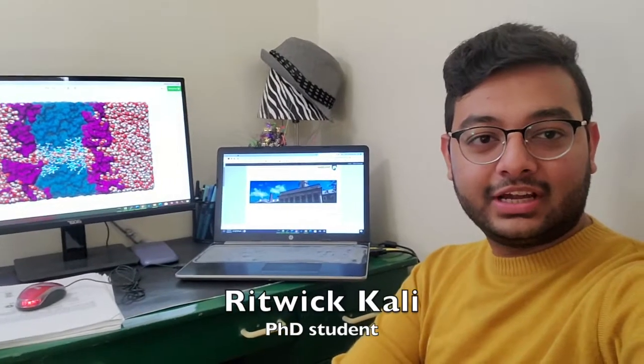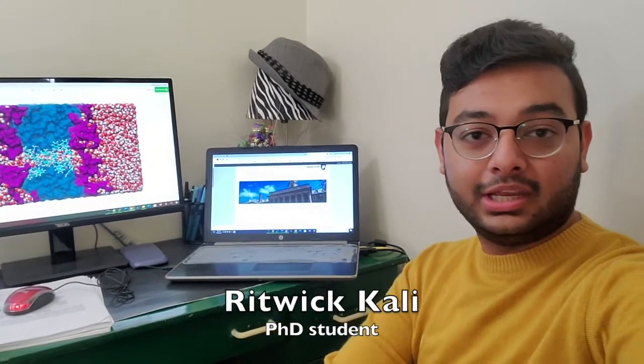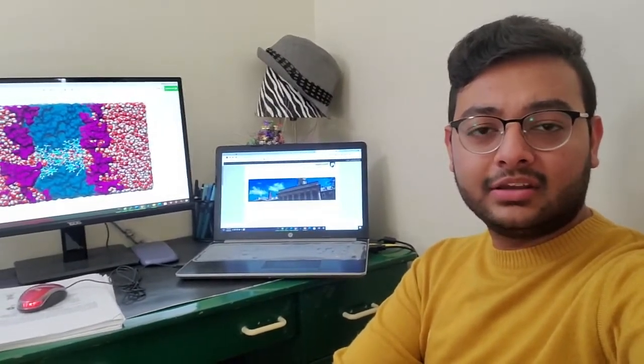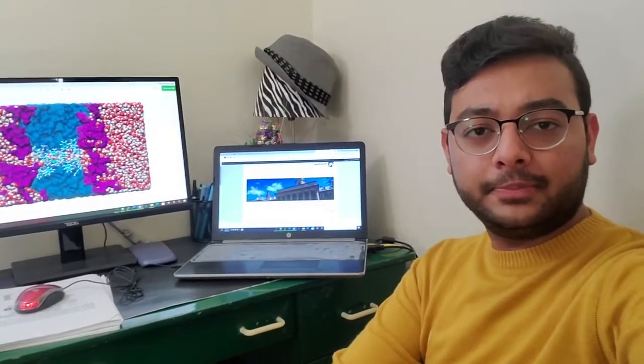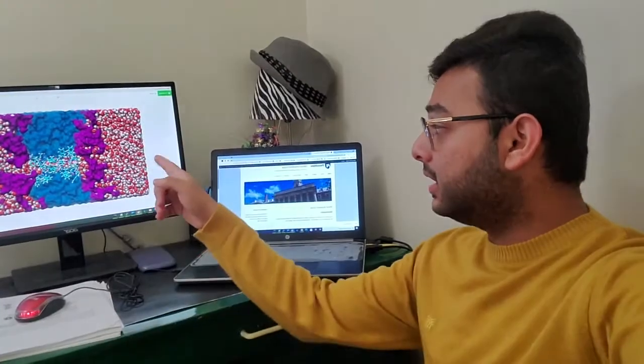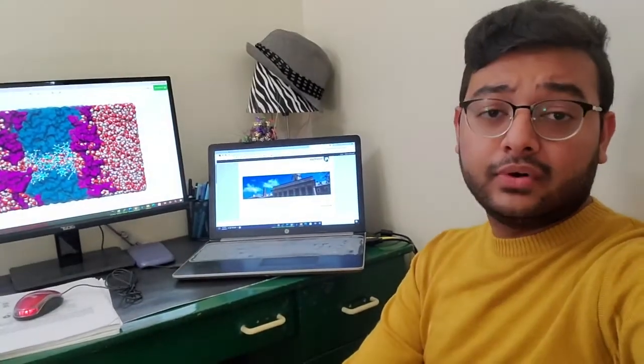Hello everyone. I am Ritvik Kali, a third year graduate student at the Milner Lab. Before moving to Penn State, I did my bachelor's in chemical engineering from Jadapur University in India. Here, my research involves a biomimetic polymer membrane with artificial water channels for water desalination.